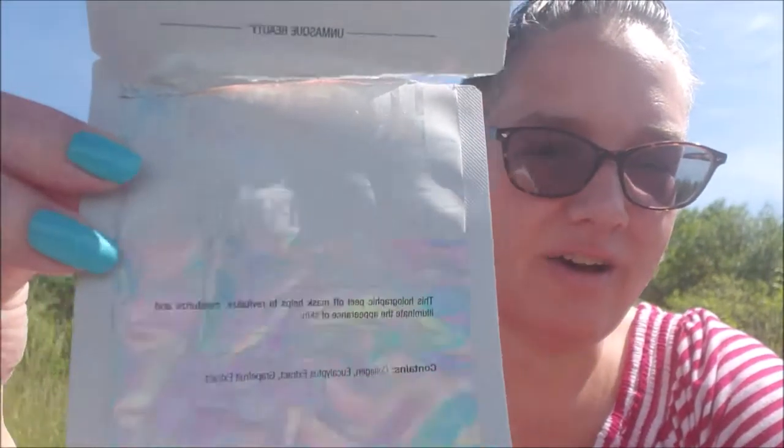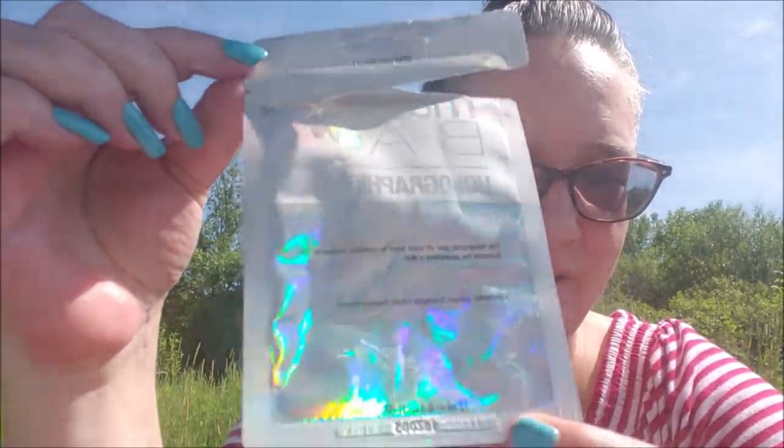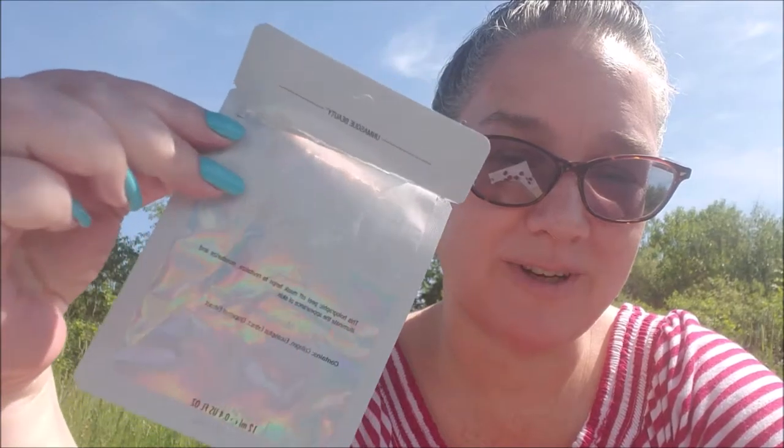This is a sample from Mask Bar — the Holographic Foil Peel-Off Mask: revitalizing, moisturizing, and illuminating. It contains collagen, eucalyptus extract, and grapefruit extract. I actually took a picture of myself wearing it — when you put it on it really does look holographic on your face, which was really cool. I did like it; it was moisturizing. I have so many masks from beauty boxes that I probably won't seek this out, but it was very nice, moisturizing, and fun to use.